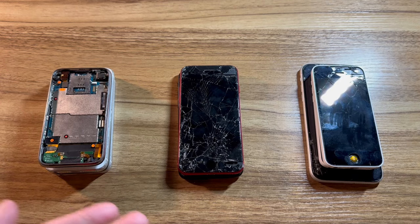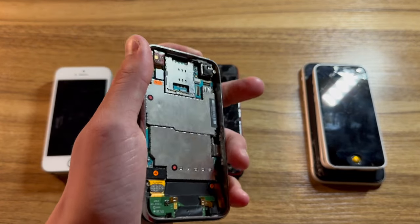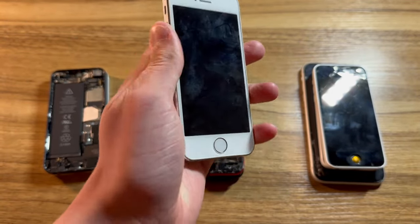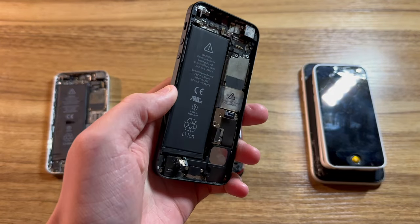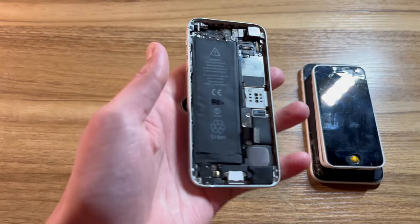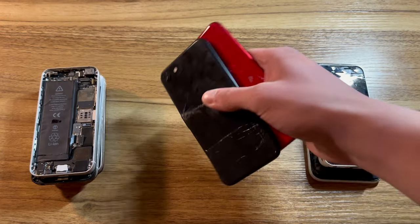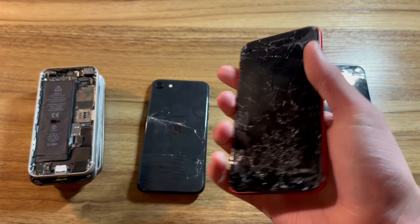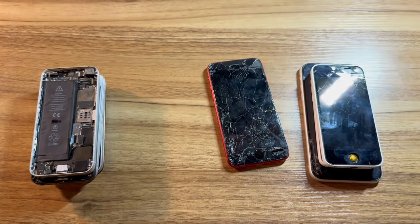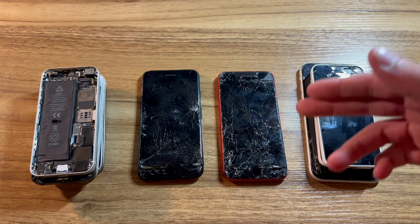Let's review what I couldn't test. First, the iPhone 3GS with no screen — I'll test this later. Next, my white iPhone 5S that I got back, but it has no battery. Next, the black iPhone 5 and another iPhone 5, both without screens. In the middle, we have the two iPhone SE2s received in the trade — the red one has a screen that clearly doesn't work, and the black one is exactly the same.